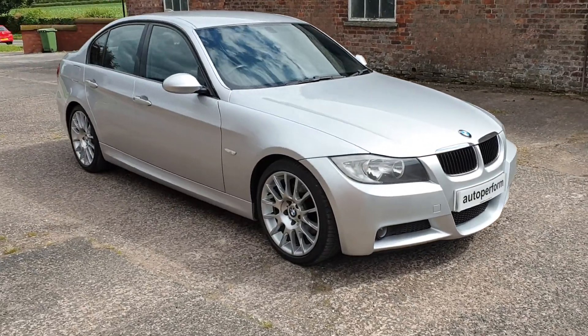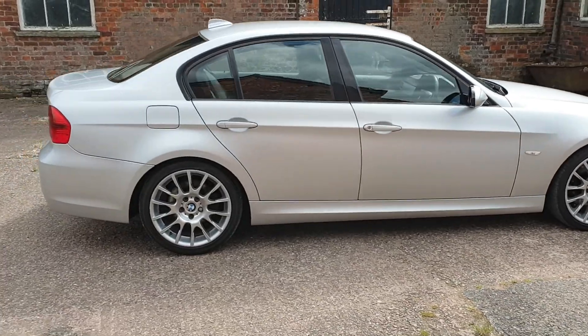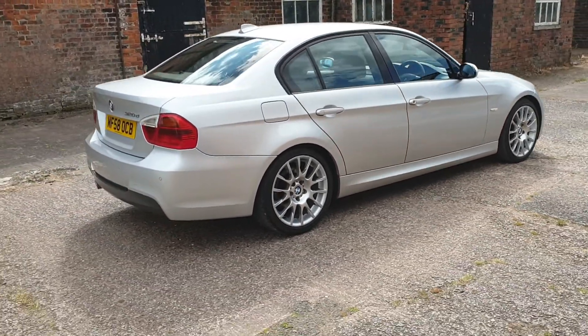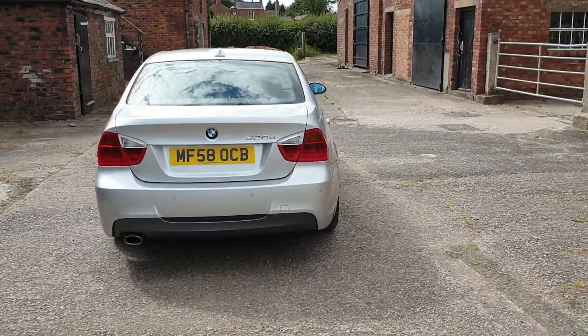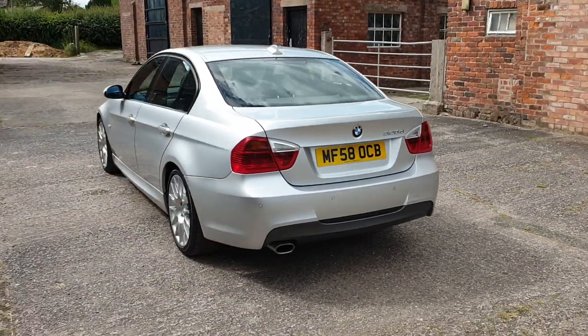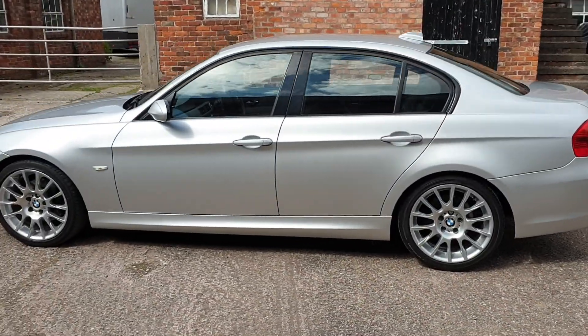Hello, welcome to AutoPerform and a short video of our 2008 58-registration BMW 320d M Sport Edition saloon, finished in titanium silver metallic with full black leather interior.